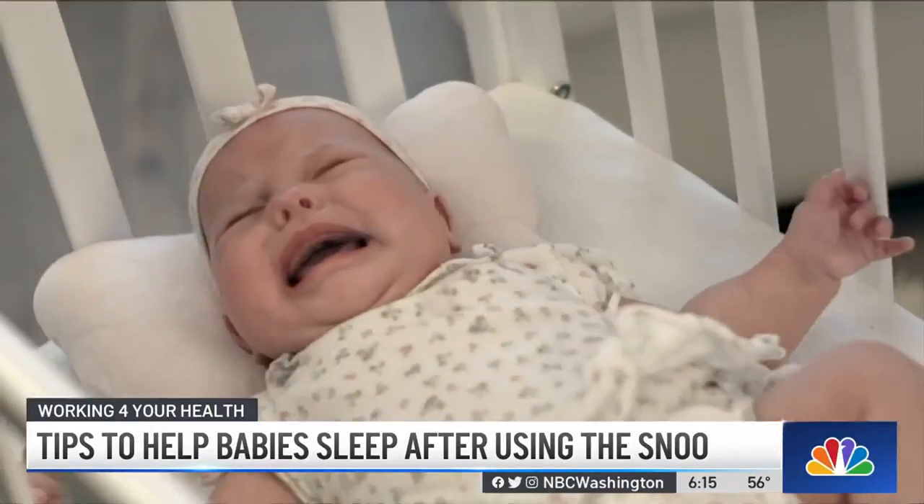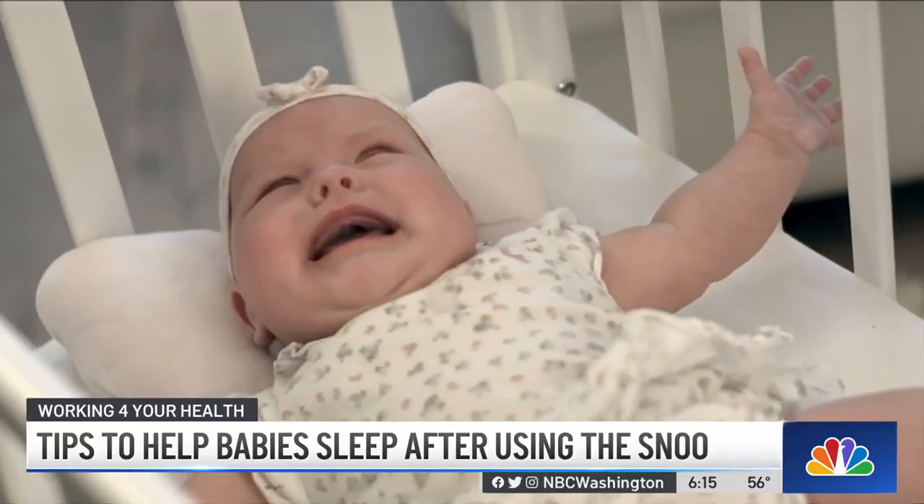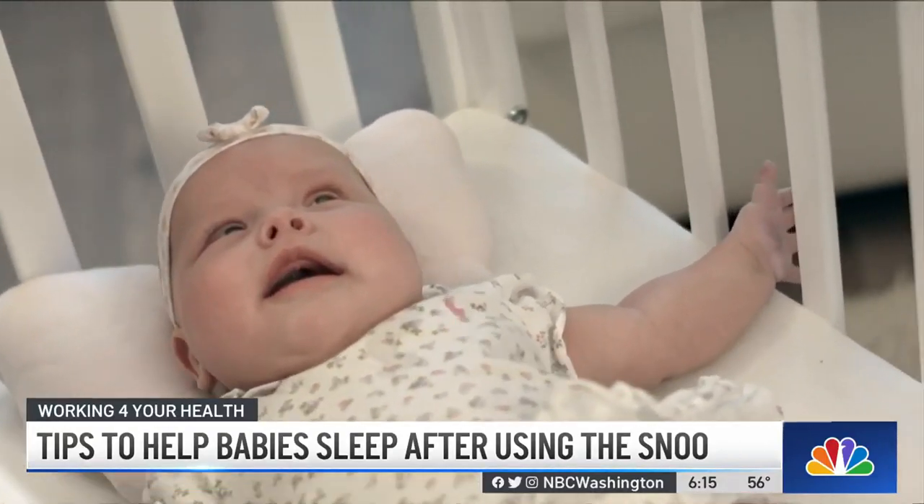Dr. Alford tells her clients to start with subtle changes to their baby's sleep routine. She starts with the first nap of the day, because the baby is not overtired yet and not overstimulated from the day — making it a good time to practice those sleep skills.